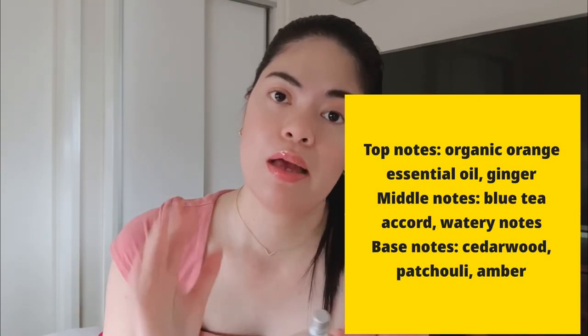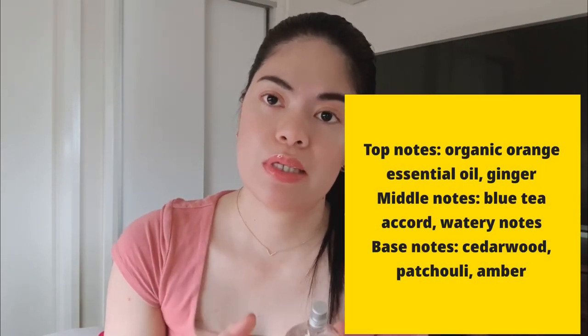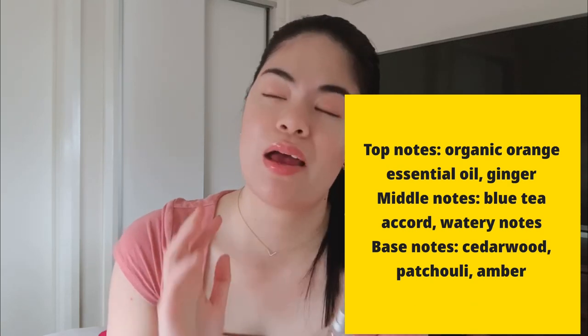For the notes: the top notes are organic orange essential oil and ginger; the middle notes are blue tea accord and watery notes; the base is cedarwood, patchouli, and amber. This has simpler notes compared to the first CK One, though they share some of the same notes — amber, cedarwood, and tea. CK Everyone is also created by the same perfumer as CK One, Alberto Morillas.